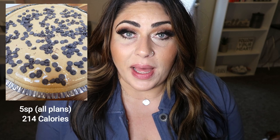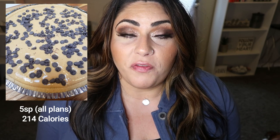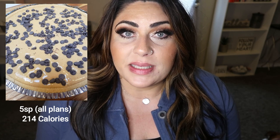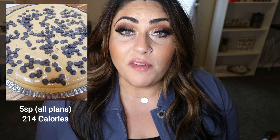My next favorite is a dessert: my no-bake peanut butter pie. It's WW friendly and calorie friendly, and it tastes a lot like a full-fat peanut butter pie. It has a slightly different consistency, and I topped it with some Lily's chocolate chips — absolute perfection. It's simple to make because it's no-bake, and it's another family favorite. If you love pie and peanut butter, definitely make this.